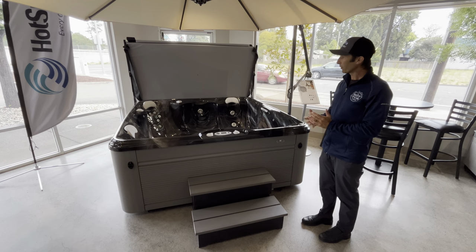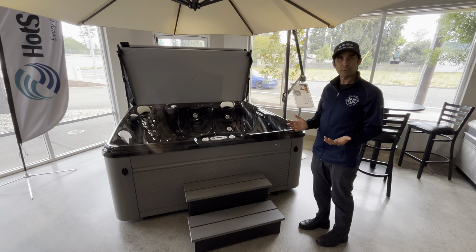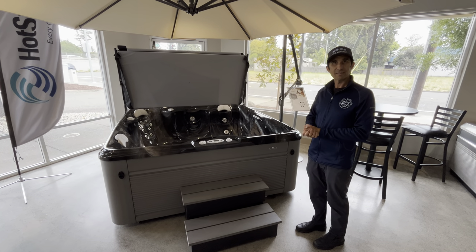Hopefully that's a helpful tip for your design and preparation for your hot tub selection. Thanks, see you soon.